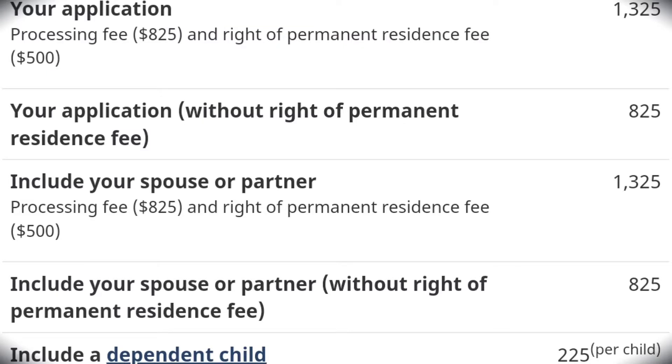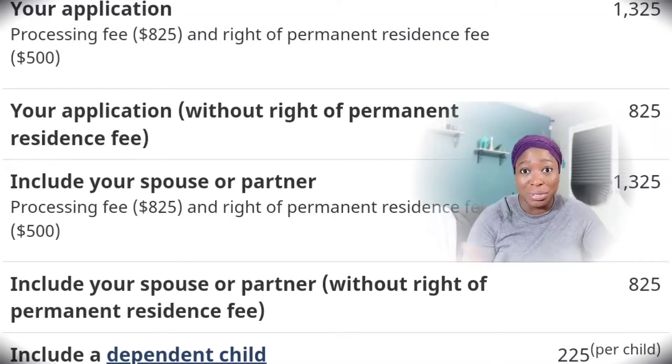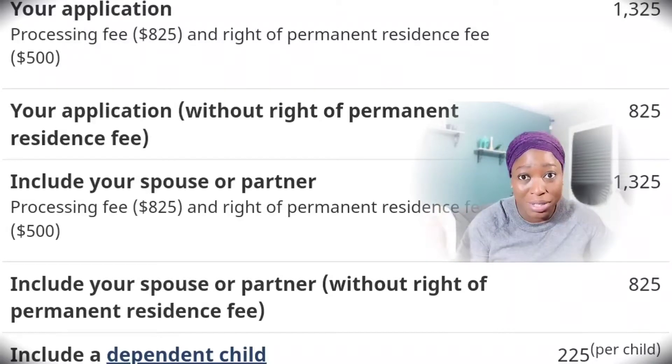After you submit your application, anything can change — you can get married, have another child, or something else might happen and you'll want to update your application. There's a web form you can fill to make these changes. If you don't update it — for example, if you just had a baby — you might not be able to bring that child. So please update, update, update.